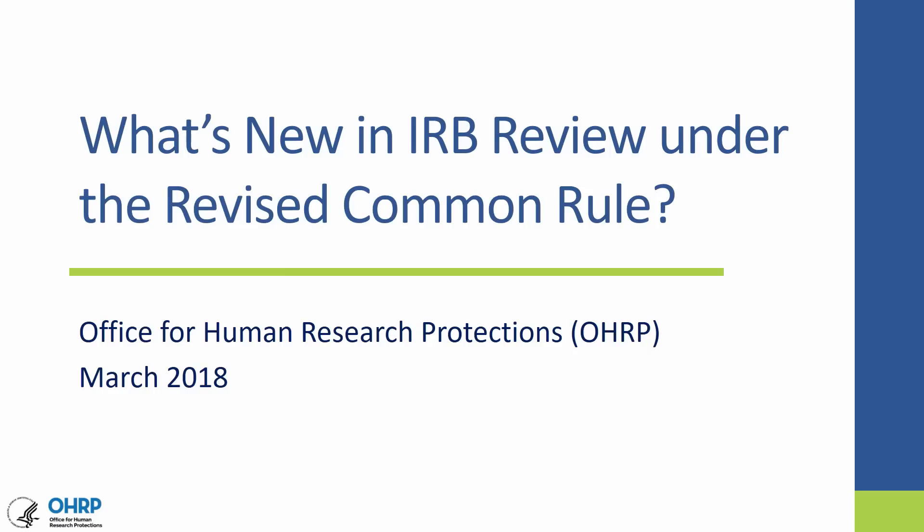Hello, I'm Misty Ault-Anderson with the HHS Office for Human Research Protections. I'm going to talk with you today about what's new with IRB review under the revised Common Rule, which was published on January 19, 2017.